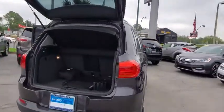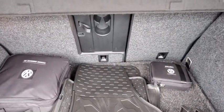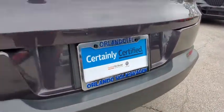Keyless entry. Traction control. Dual airbags. Leather-wrapped steering wheel. Power steering. One owner. Alloy wheels. Keyless start. Four-wheel disc brakes. Center armrest. Eight speakers.